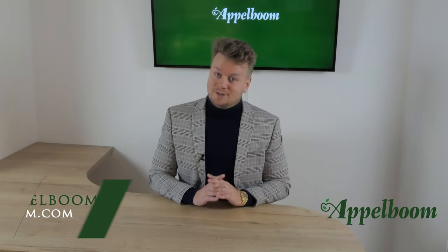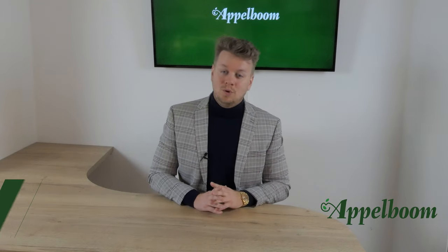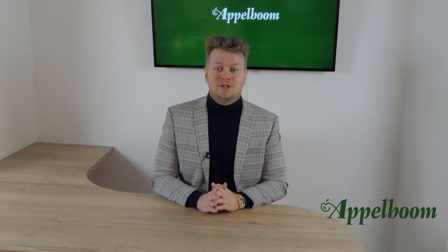Hello and welcome to another episode of the Top 3 Pens series. My name is Joost Oppelbaum and every Monday we post a new video about the personal Top 3 Pens of pen influencers. If you don't want to miss out on the videos, subscribe to our YouTube channel now.